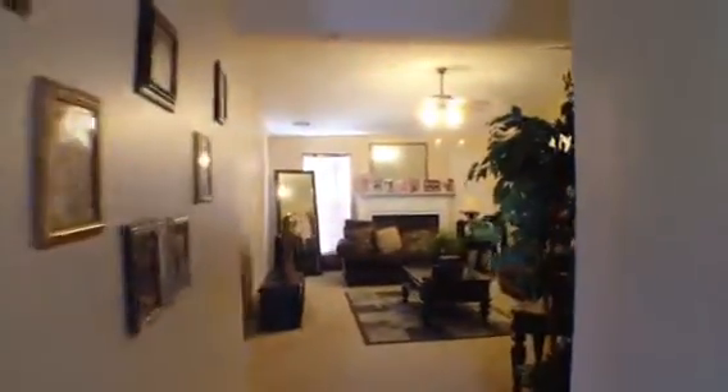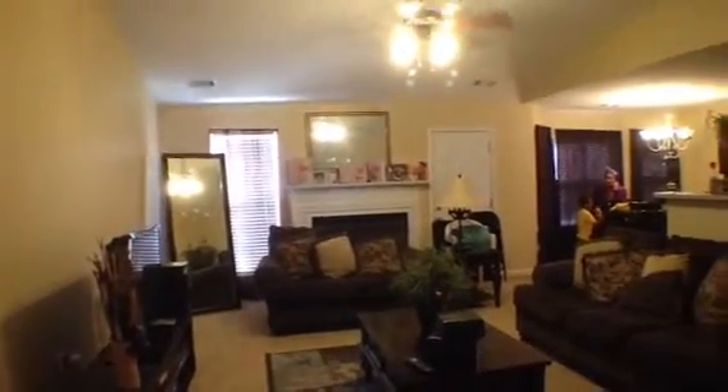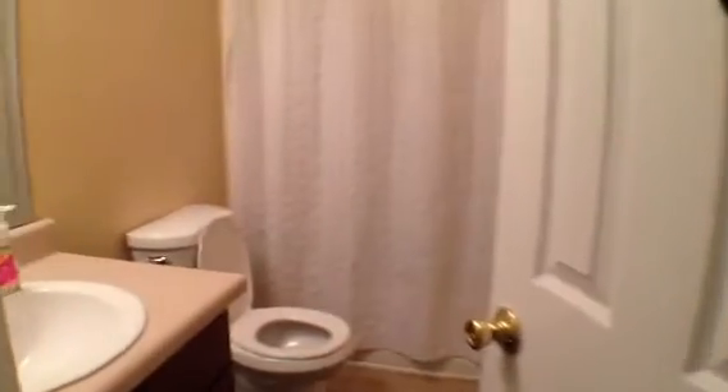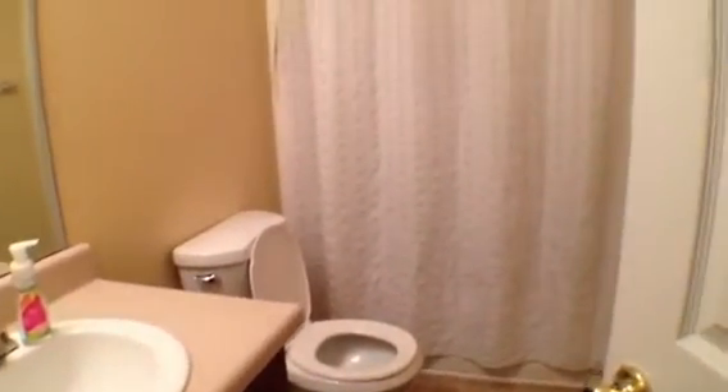As we come on in, we're going to come into the living room. Right in the living room, you'll see that it's a good-sized room. Nice gas wood-burning fireplace, ceiling fan and light fixture, and nice high ceilings. Then over to our left is going to take us to our first full bath — a nice vanity and a tub and shower combo.